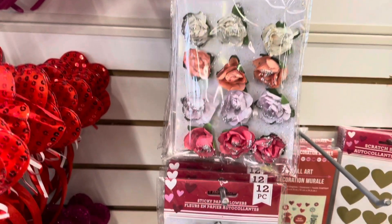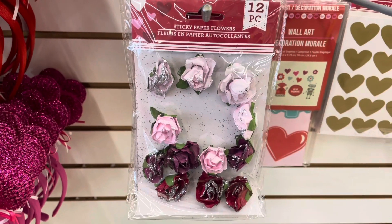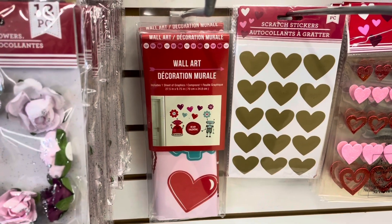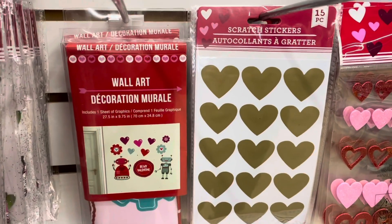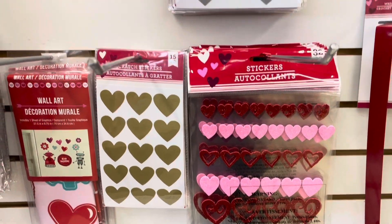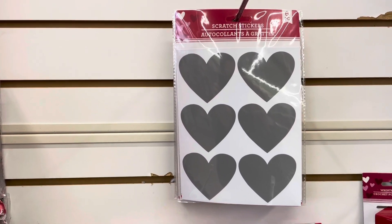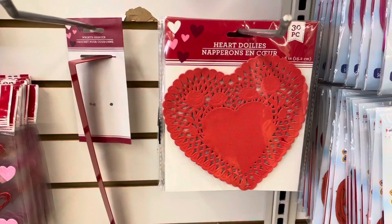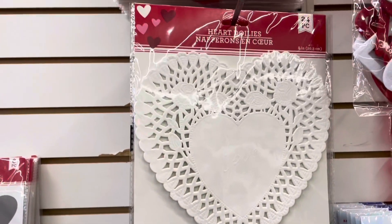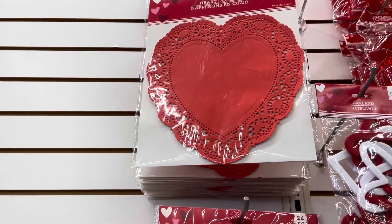They have these paper sticker flowers, and they also have these scratch stickers — they have it in gold here and a silver one up here. They also have different heart doilies. They have red, white, and I think they also have some pink up there.